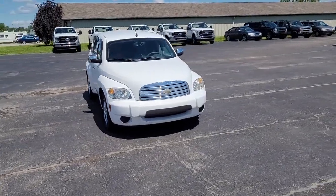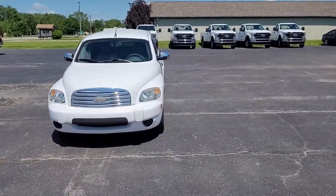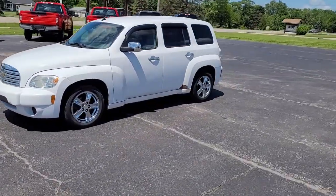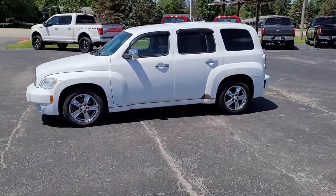Look no further than the 2008 Chevrolet HHR. With less than 150,000 miles on the odometer, this vehicle provides excellent value.